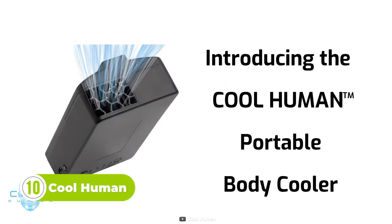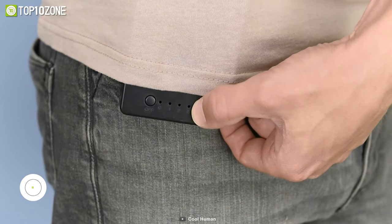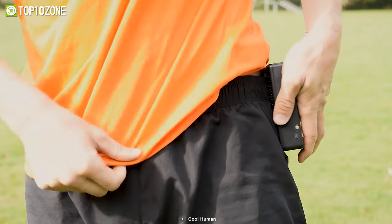This is the CoolHuman portable body cooler — an amazing hands-free fan that clips on your belt or pants and blows air under your shirt, evaporating your sweat and cooling you down. It also has a misting function that sprays a fine mist of water on your skin for extra refreshment.